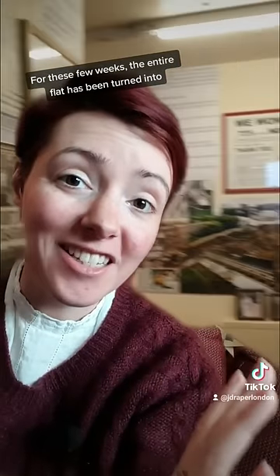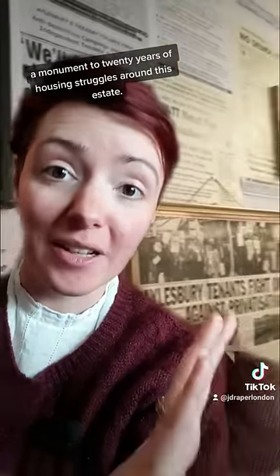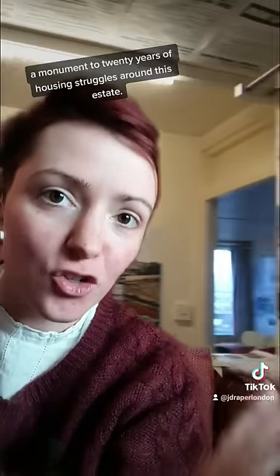For these few weeks, the entire flat has been turned into a monument to 20 years of housing struggles around this estate.